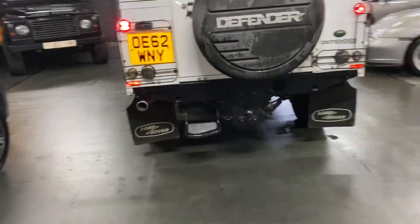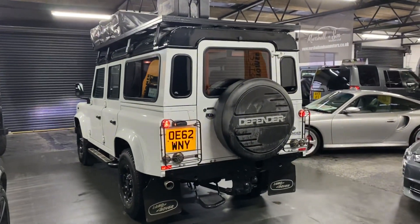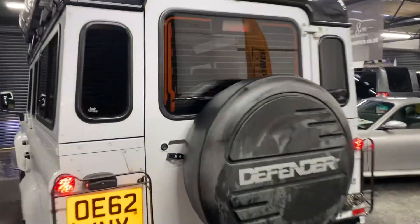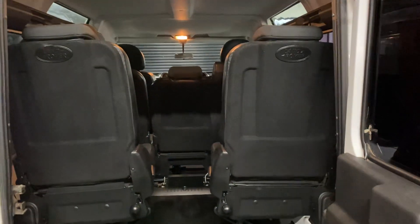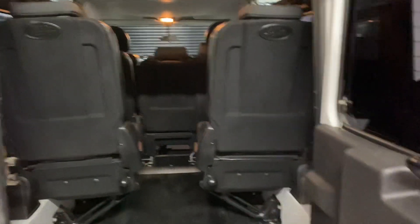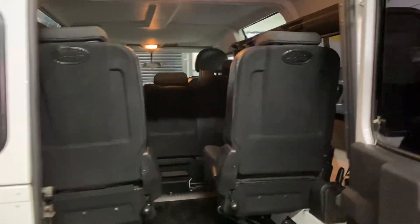Rear step. It's a factory seven-seater, which you just don't tend to see. Obviously the seats are in the down position at the moment — those fold up and give you a load of boot space if you don't need them.